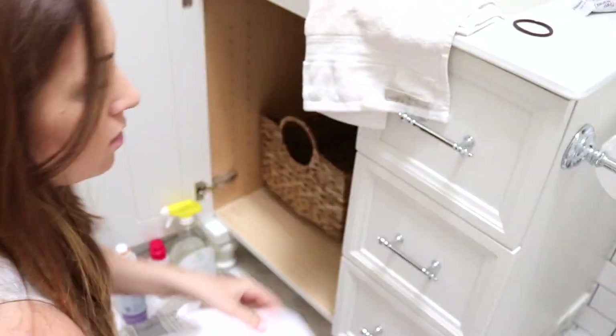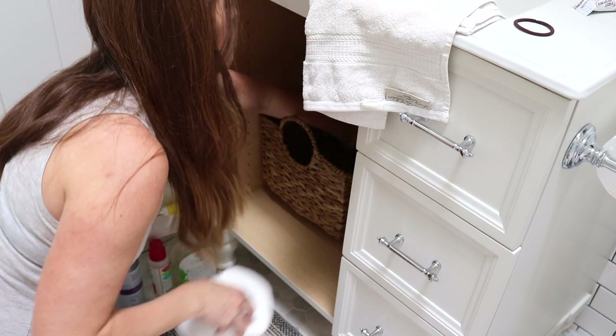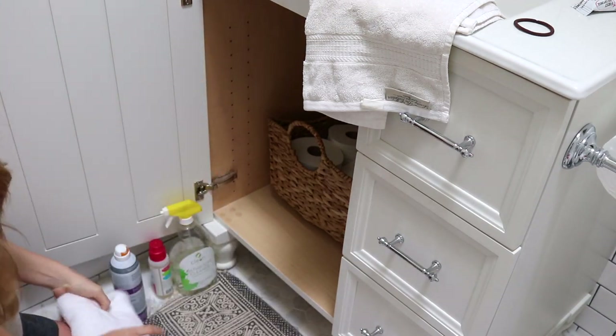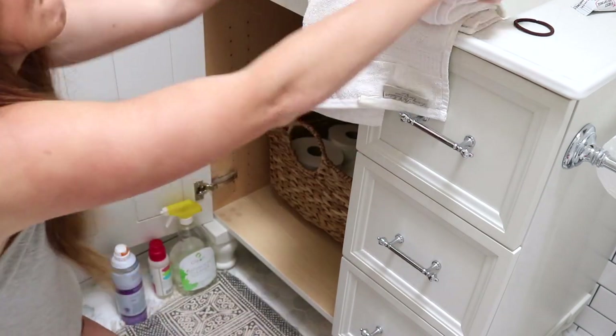So this basket I keep under the sink, and I decided to just keep it for toilet paper. I can throw big towels on top of it. And then I'm taking just the washcloths and putting them on our little floating shelves above the toilet.